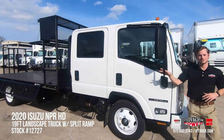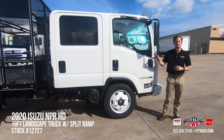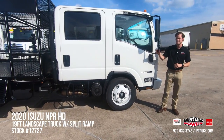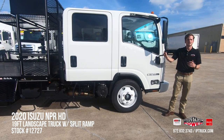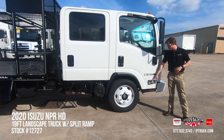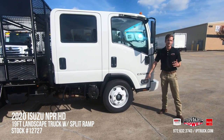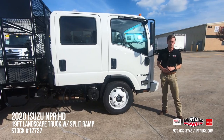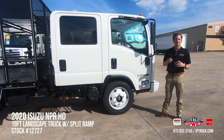Moving on, we've got additional visibility with your side view mirrors — the upper main mirror giving you great sight lines on the side of your truck, as well as your lower convex mirror which gives you good sight lines for curbside parking and spotting oncoming traffic. Down on the bottom of the door we have our side marker light, which reduces the risk of accidents on the road by illuminating to let other drivers know you're changing lanes.